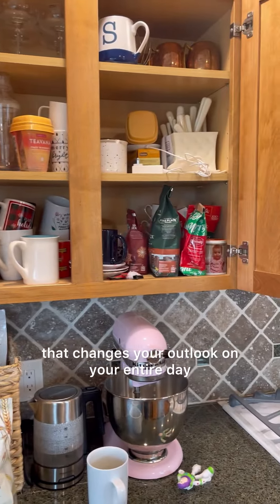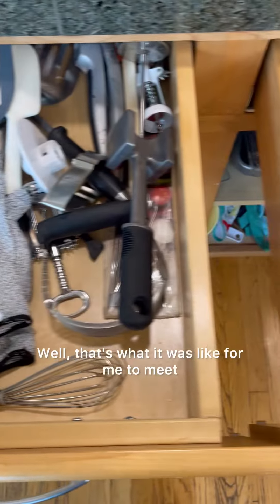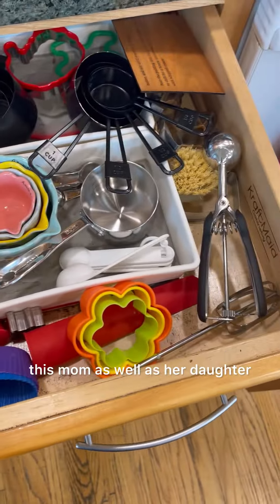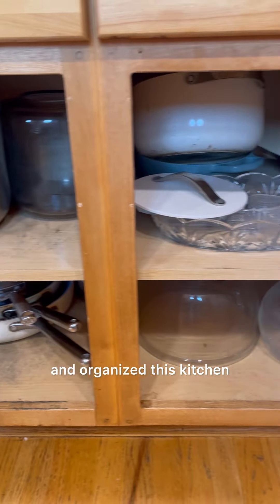Do you ever meet someone that changes your outlook on your entire day and arguably your entire life? Well, that's what it was like for me to meet this mom as well as her daughter when I decluttered and organized this kitchen.